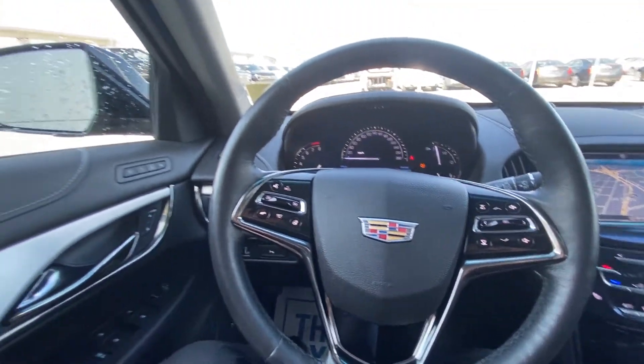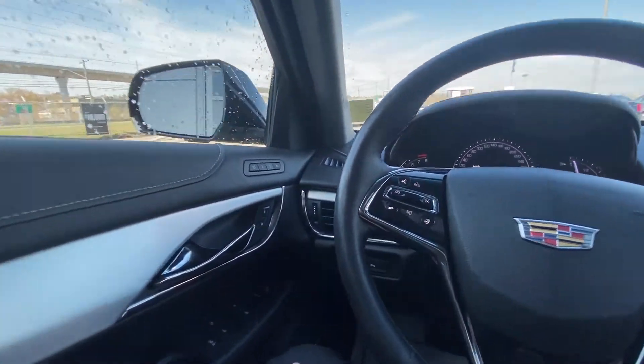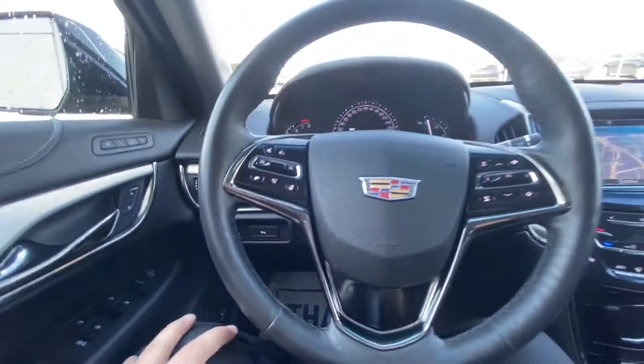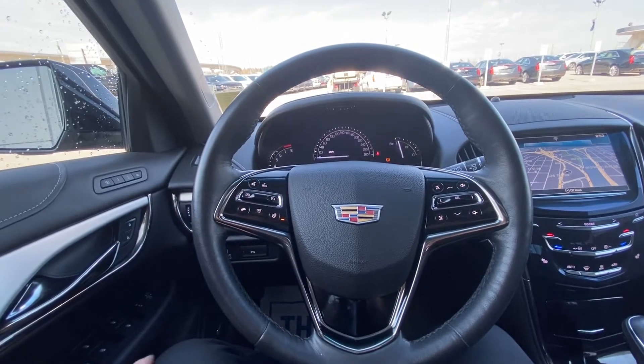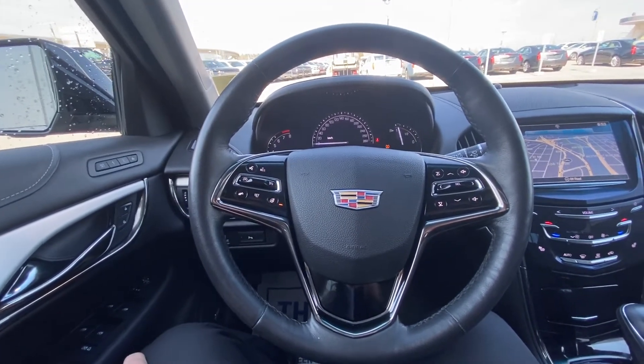Once inside the luxurious Cadillac ATS, we do have the power windows, power mirrors, memory seating, and power locks. We do have the parking sensor button just down there as well. We do have the leather-wrapped heated steering wheel, speak-to-talk, cruise control, and audio and dash controls piloted from your steering wheel.